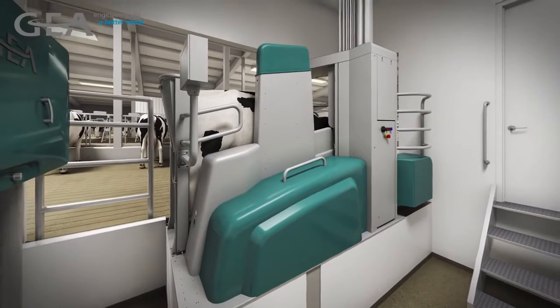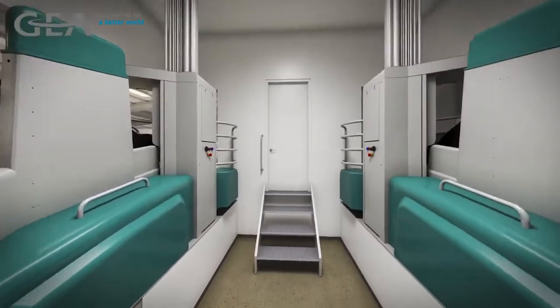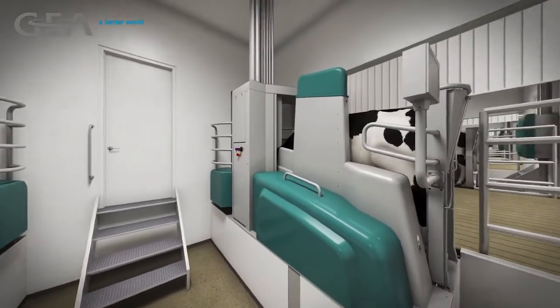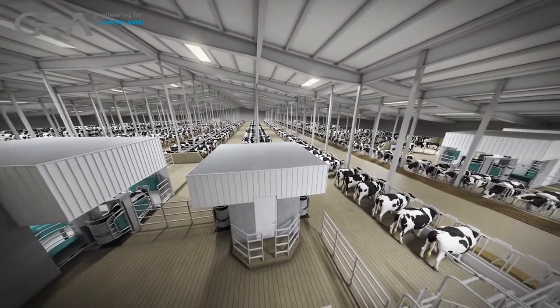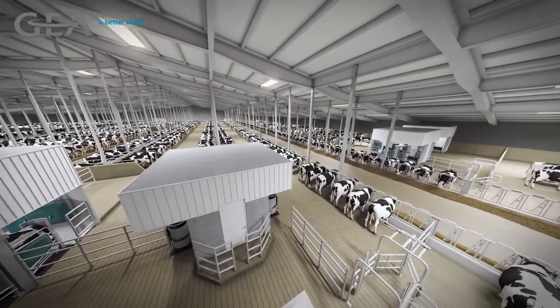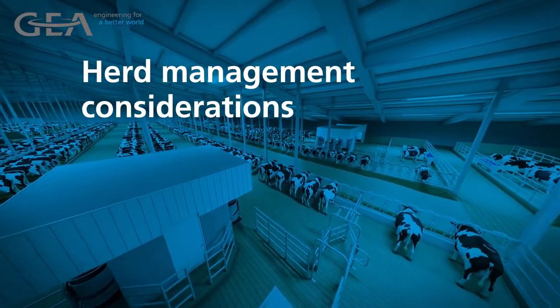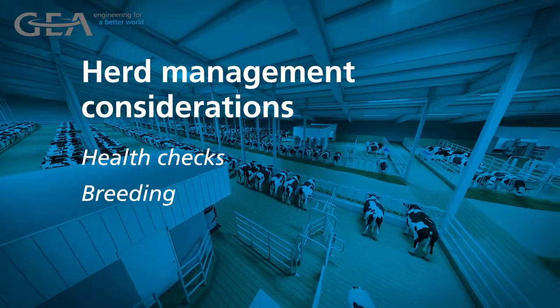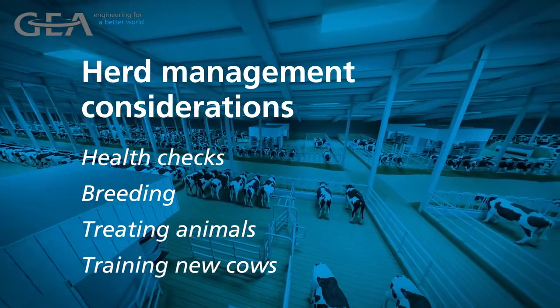The Monobox leads the way when it comes to milking robotically, showcasing some of the industry's most advanced features. However, it is important to keep in mind that your milking routine isn't the only thing that will change on your farm when transitioning to robotics. Herd management considerations for things like health checks, breeding, treating animals, and training new cows on the robot should be well thought out.